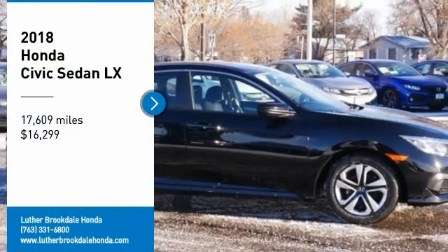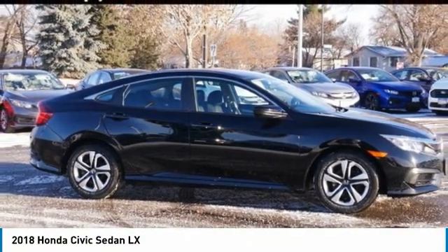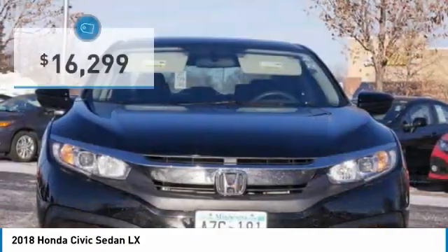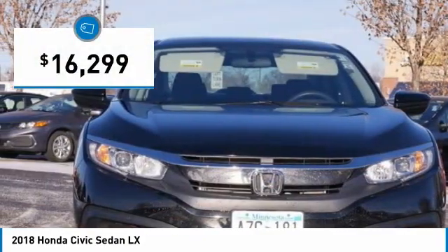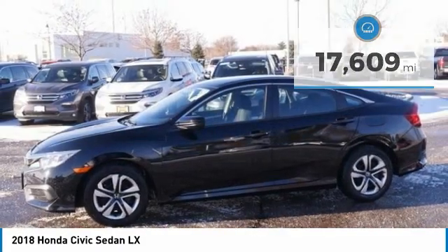Looking for the right vehicle? Check out the 2018 Honda Civic. Practical, awesome gas mileage, and incredibly reliable — and it's priced below $20,000. This vehicle has less than 20,000 miles. Here are some of this vehicle's great options.